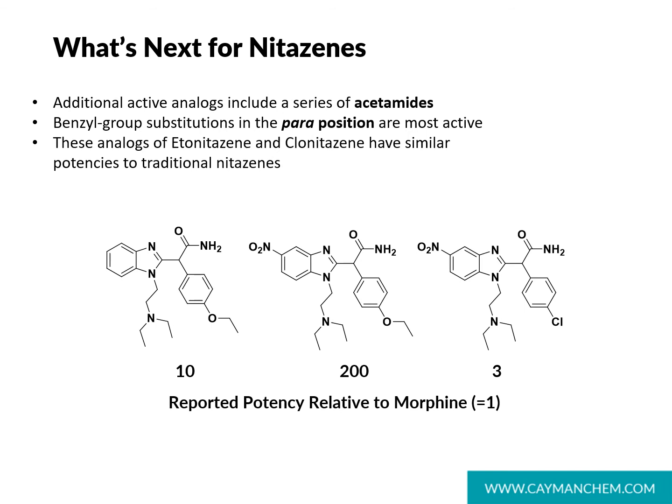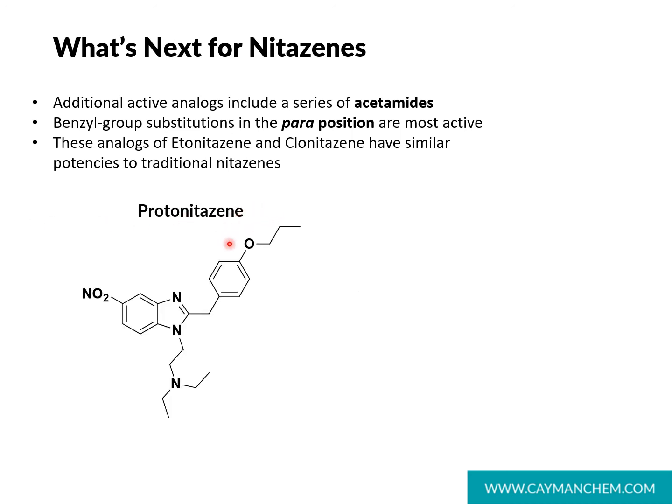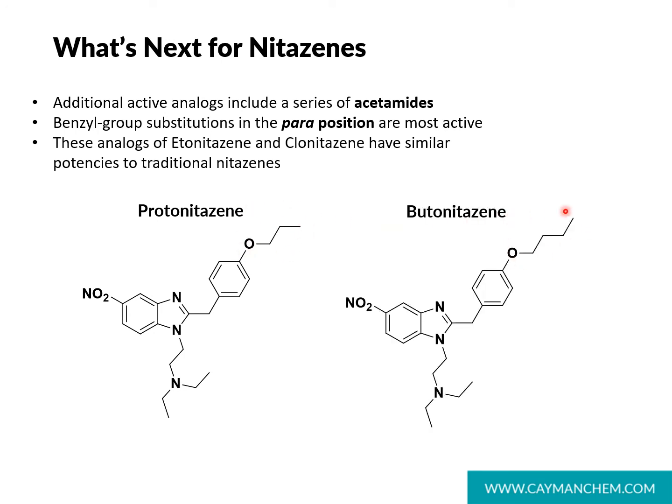With limited studies on structure-activity relationships, we do know the 5-position nitro group and the benzyl para position are important for activity, and changes to the diethylaminoethyl group may also enhance activity. Analogs with the acetamido group in the benzylic position have activities several fold higher than morphine and might be worth looking out for. Recently, other alkoxy analogs have been discovered being sold online, including protonitazine with the parapropoxy group and butonitazine with the parabutoxy group.